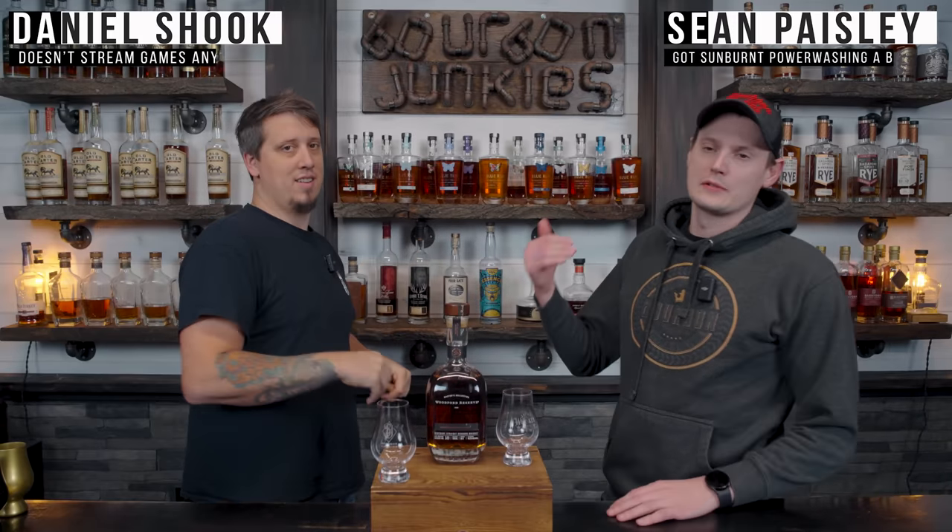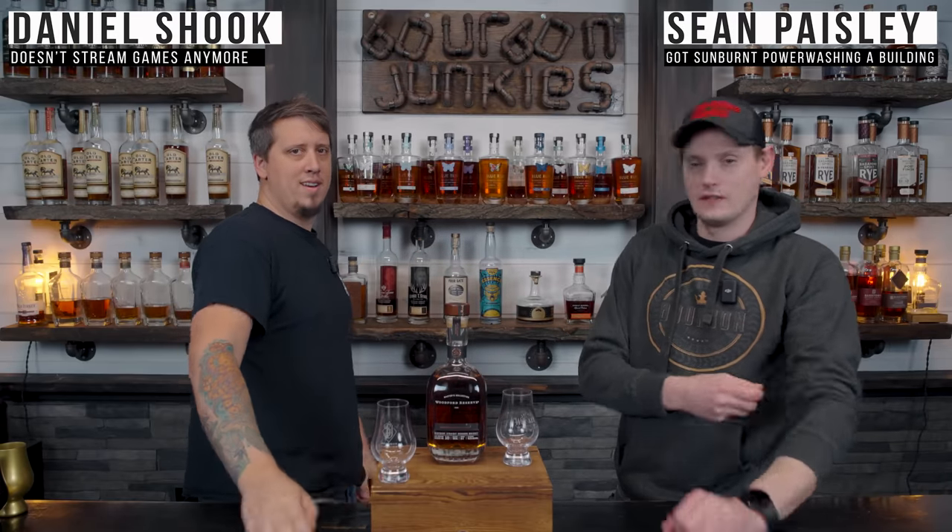Welcome back. We're the Bourbon Junkies. He's Dan and I'm Sean. Tonight, we got that new Woodford Limited.